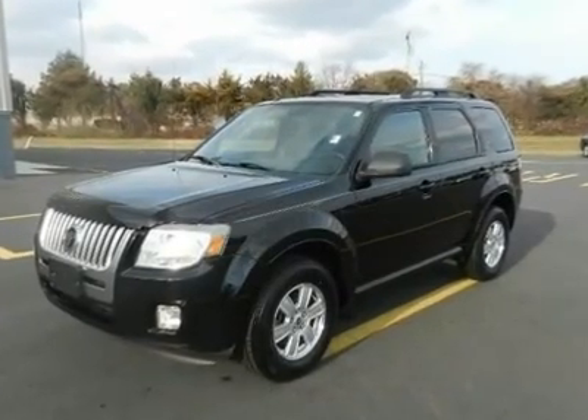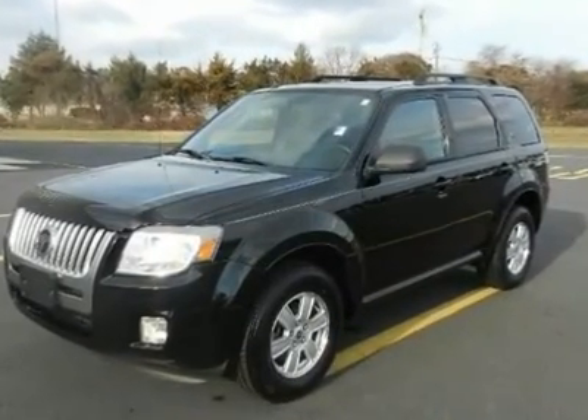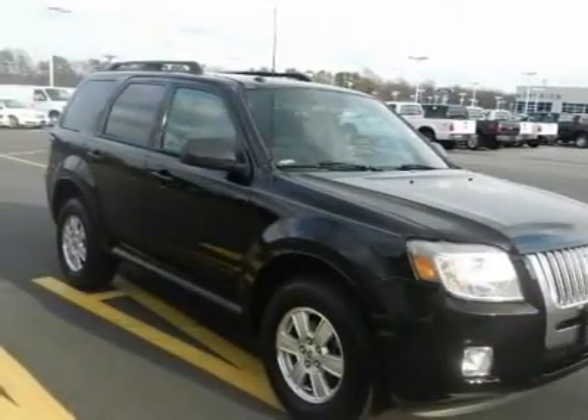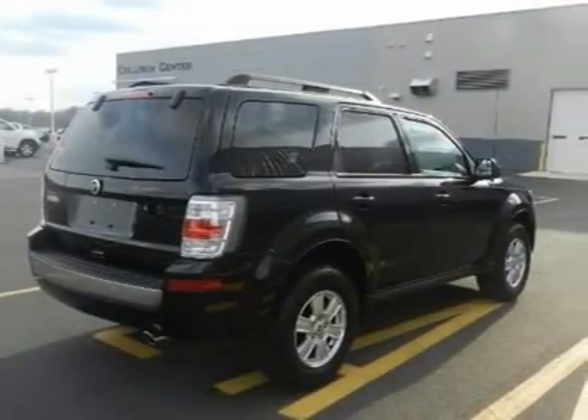2010 Mercury Mariner. This wonderful vehicle is jam-packed with goodies for you. From the radio system that is made so that you can listen to your tunes the way you want, whether it be by CD, MP3, or the radio.